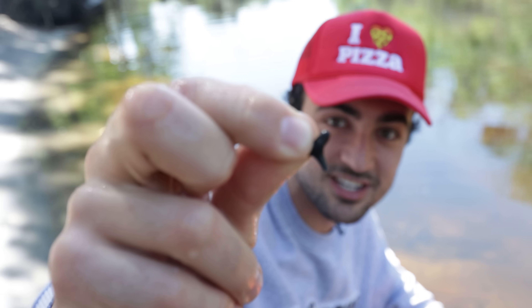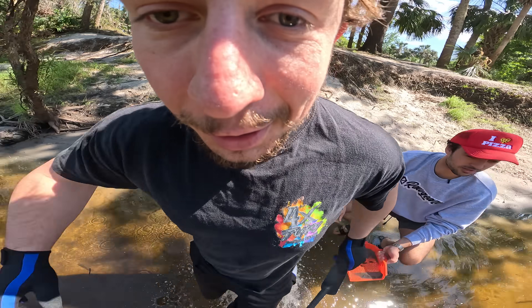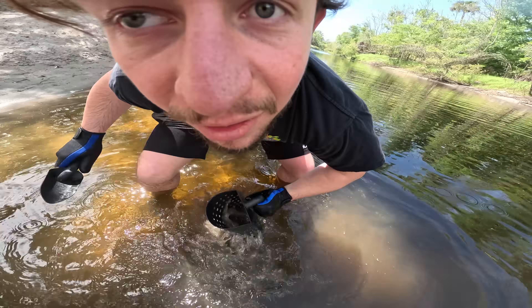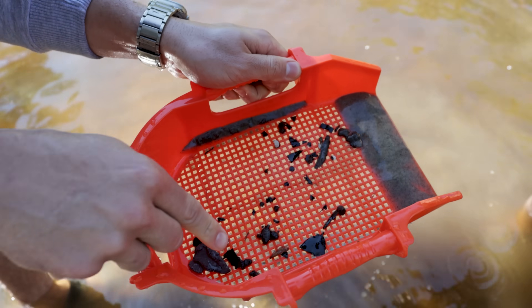We found our first shark tooth, but this thing probably sells for, like, a penny — garbage. We were pulling some of the weirdest things out of the sand, but no teeth. Oh no, you just dumped it all out.